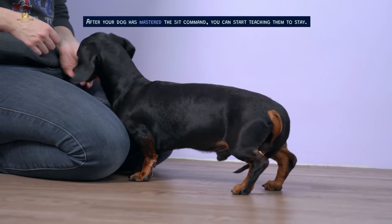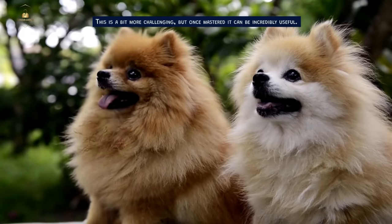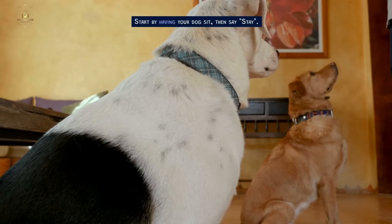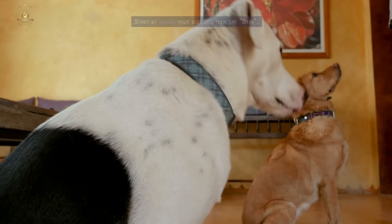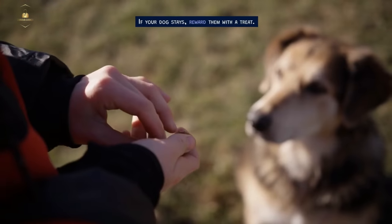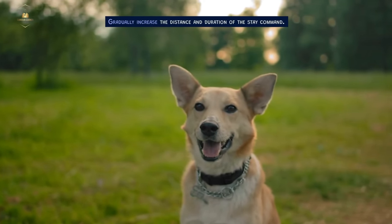Next we have stay. After your dog has mastered the sit command, you can start teaching them to stay. This is a bit more challenging, but once mastered, it can be incredibly useful. Start by having your dog sit, then say 'stay.' Take a step back and hold up your hand with a closed fist, saying 'stay.' If your dog stays, reward them with a treat. Gradually increase the distance and duration of the stay command.